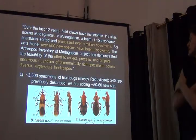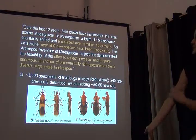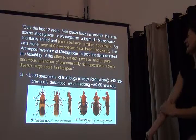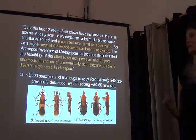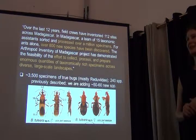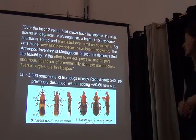This is really impressive. For the last 12 years, field crews have inventoried at 112 sites across Madagascar. They've processed over a million specimens and they've found, for ants alone, over 800 new species. That's really phenomenal — a real big thing to add that much knowledge on biodiversity in Madagascar.